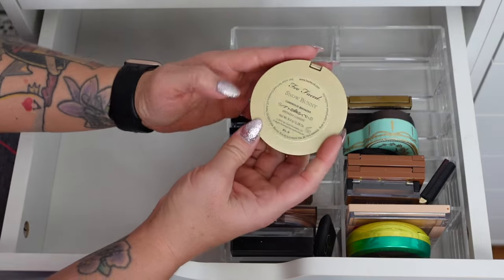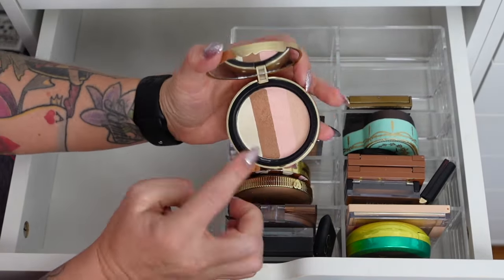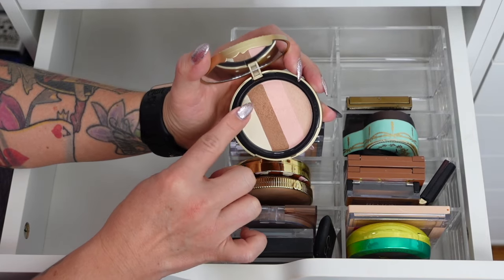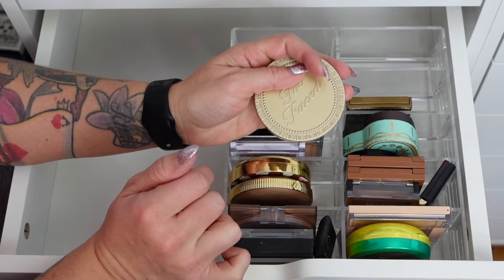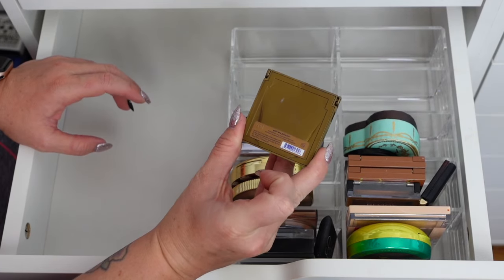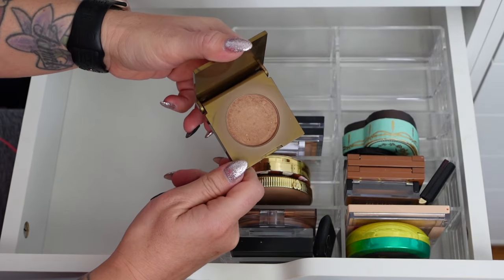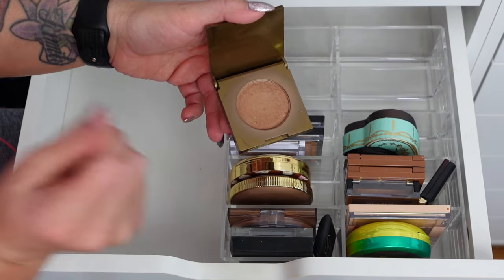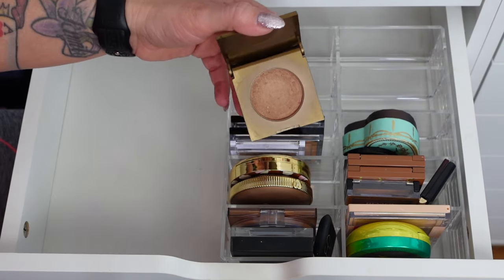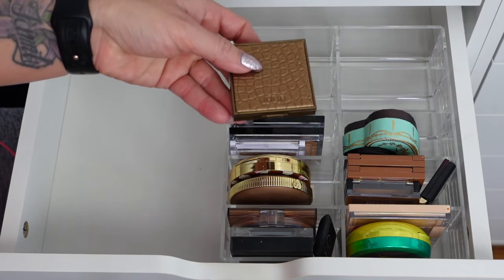The Too Faced Snow Bunny Luminous Bronzer — really pretty. I'll mix these shades, not so much the pale cream, but it's the prettiest bronzer and no longer available. Tarte Amazonian Clay Park Avenue Princess individual — why do I have an individual if I have a whole palette? It's nice for travel but I'm almost to hit pan, so I might just throw this one away. I don't need both the individual and the big palette.